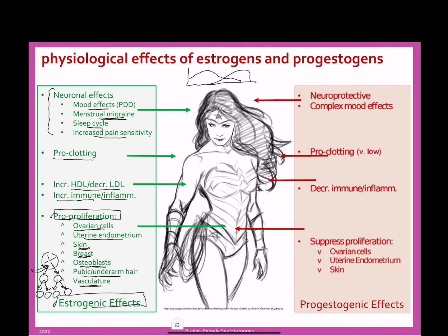Progesterone is, for a couple of these effects, the opposite of estrogen. It decreases immune function and inflammation, and it suppresses proliferation in some cell tissues — specifically it suppresses cell division in ovarian cells, in the endometrium of the uterus, and in skin cells. This suppression of proliferation opposes estrogen effects, causing these proliferative effects to go up and down in a normal physiological way.